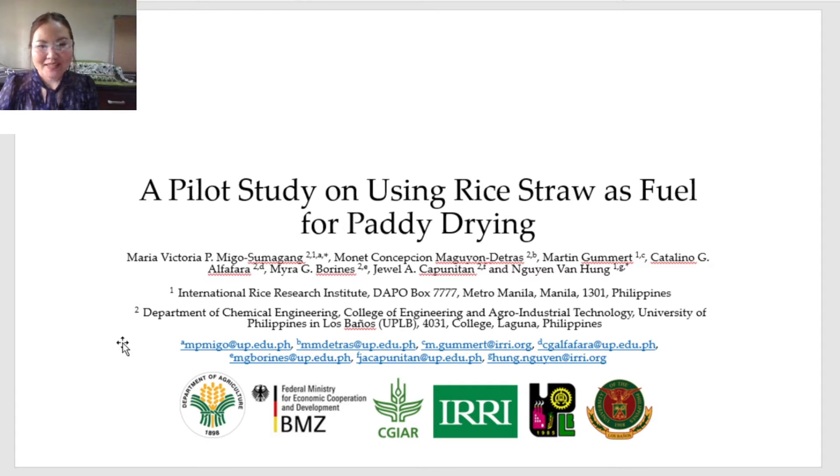Good day everyone! In this research, we did a pilot study using rice straw as fuel for paddy drying. This research is a collaboration between the International Rice Research Institute and the Department of Chemical Engineering, UPLB.